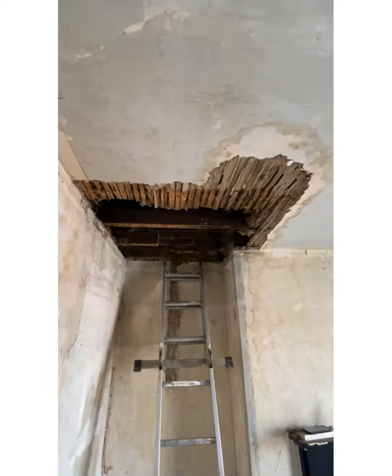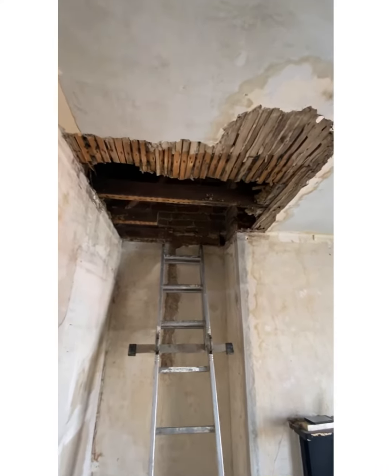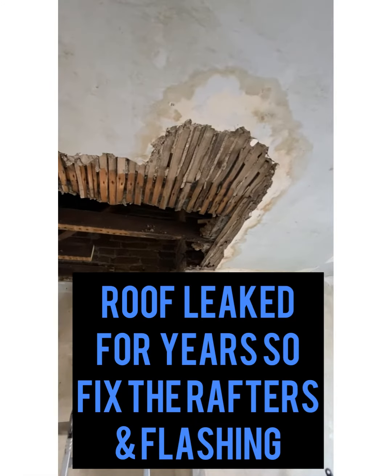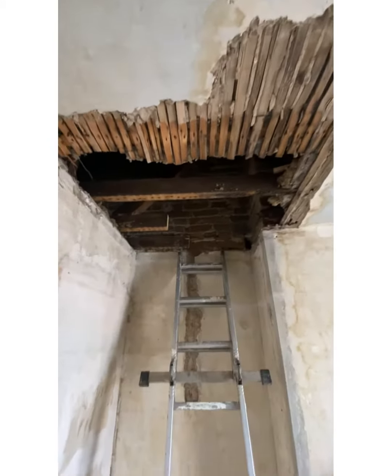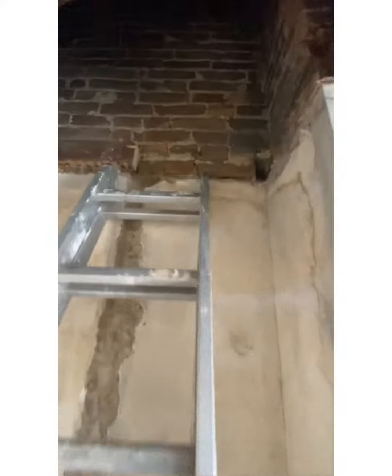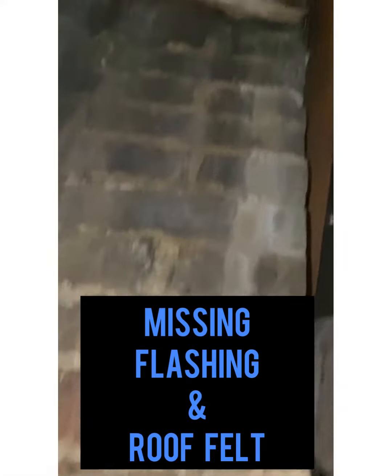We've had the ceiling in the master bedroom removed because there was a substantial leak over time, and we were replacing the joists or the roof rafters. But then we discovered something a bit more — you can see the piece of wood there that's rotten. Also the lead flashing and the tile are showing, so the felt's gone and probably the flashing is also gone around the chimney breast up in the roof.